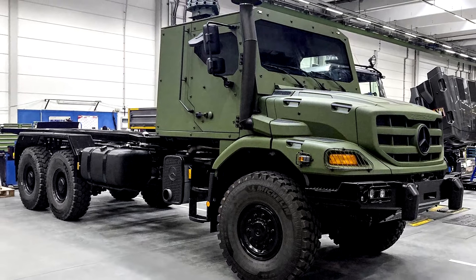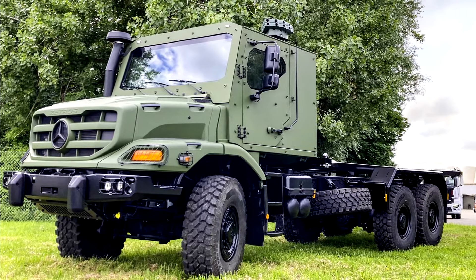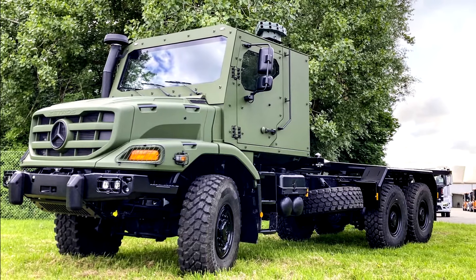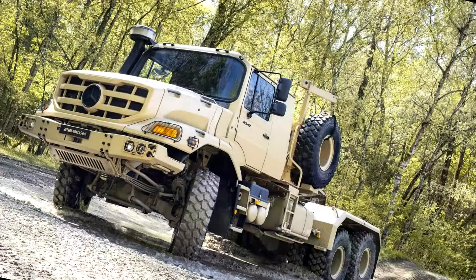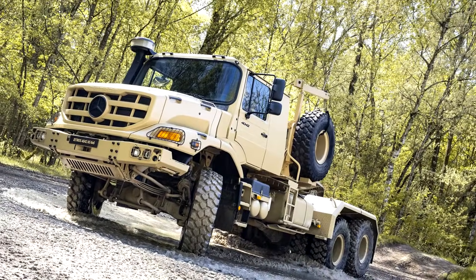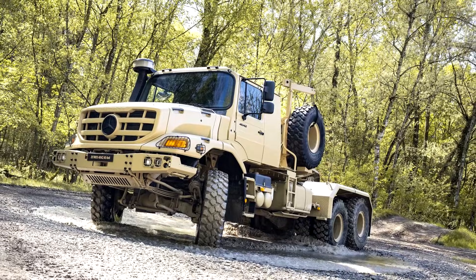Under the hood, the Aerox is powered by a 12.8-liter six-cylinder OM460 diesel engine, which cranks out a respectable 421 horsepower. The truck uses a 12-speed automated manual transmission, offering a balance of power and control in even the most demanding conditions.